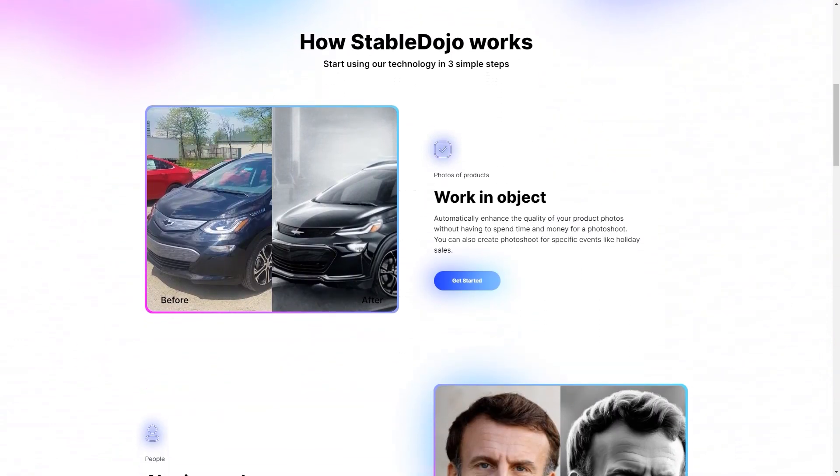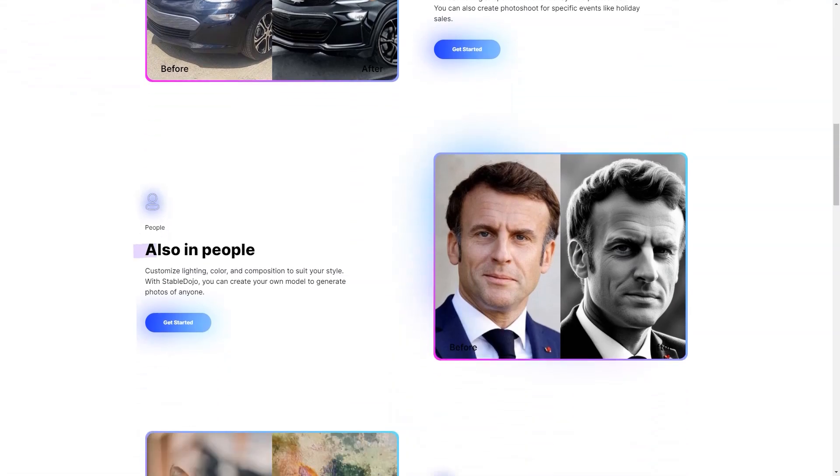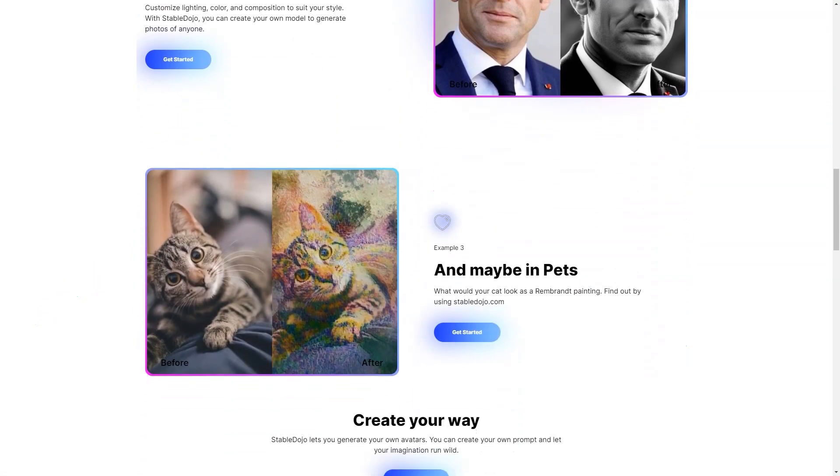Stable Dojo's community activities and tutorials are a great way to connect with other users and learn new tips and tricks. You'll have access to a vibrant community of like-minded individuals eager to share their knowledge and experiences. Whether you're looking to improve your skills or just want to be part of a community that shares your passion, Stable Dojo is the perfect place to be.